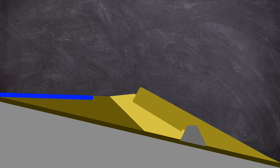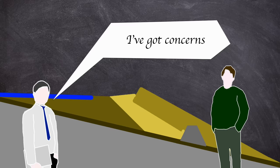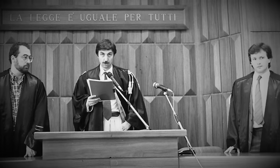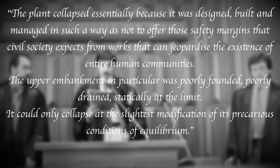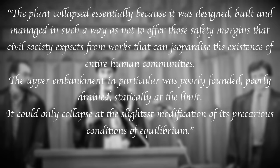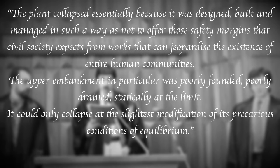It was found during the investigation that the dam's location was also unsuitable right from the start, with the original lower basin being constructed on steep marshy land. Using a hillside saves cost on a larger impoundment. In the mid-1970s technicians even raised issues with the second dam, warning it was on dangerous ground. However, the company continued to increase the height irrespective of the warnings. The ministerial inquiry into the disaster would conclude: 'The plant collapsed essentially because it was designed, built and managed in such a way as to not offer those safety margins that civil society expects from works that can jeopardise the existence of entire human communities. The upper embankment in particular was poorly founded, poorly drained, statically at the limit — it could only collapse at the slightest modification to its precarious conditions of equilibrium.'